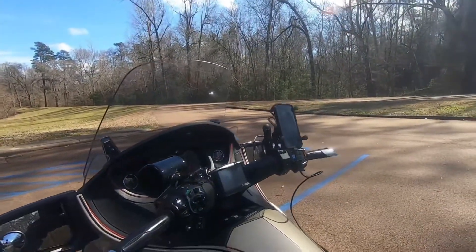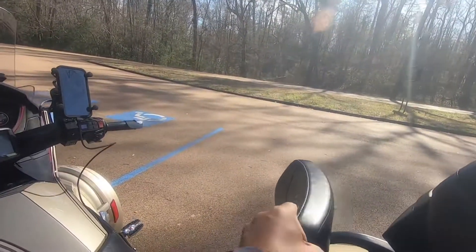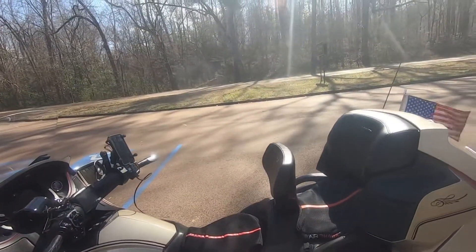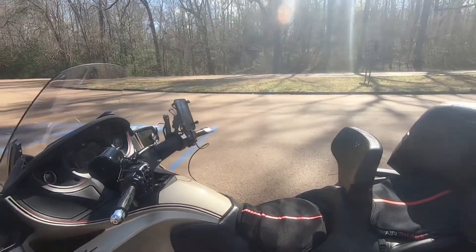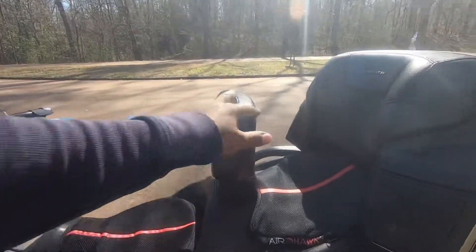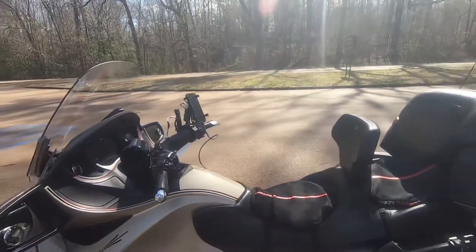My next modification was this seat backrest. Now these are not in any particular order — I'm just randomly coming across them. This is a Can-Am Spyder backrest and it does wonders.